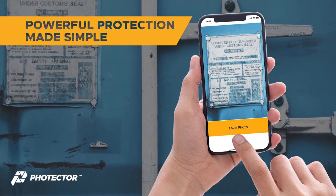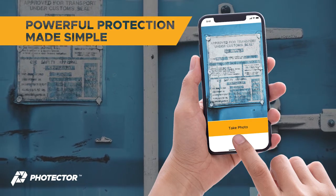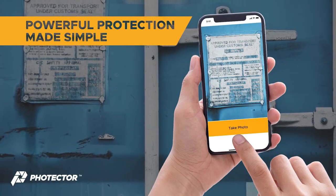You can even send an event request to another person, inviting them to capture the exchange, even if they don't have a Photector account.